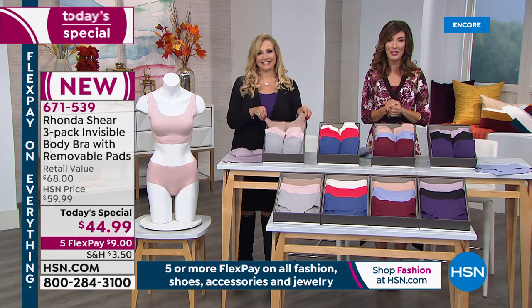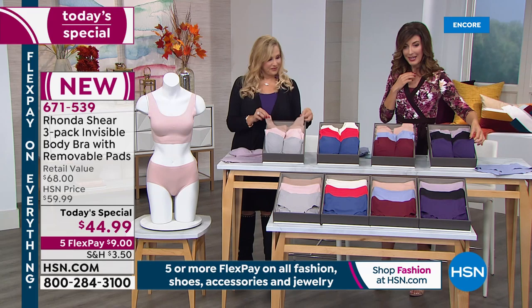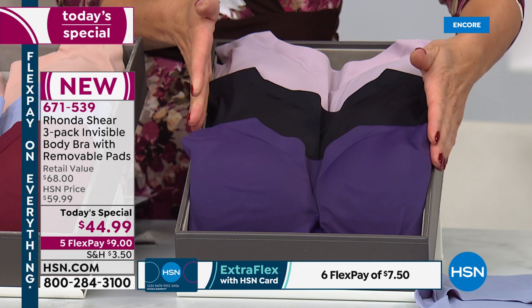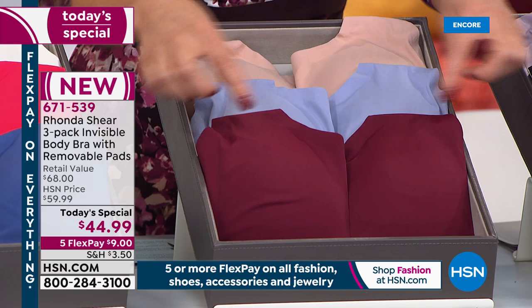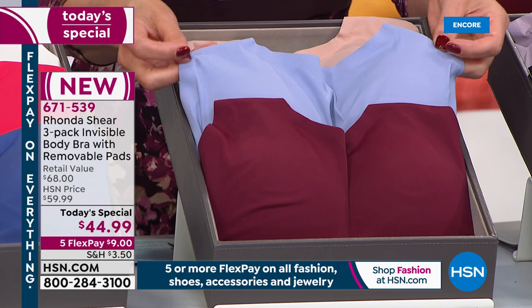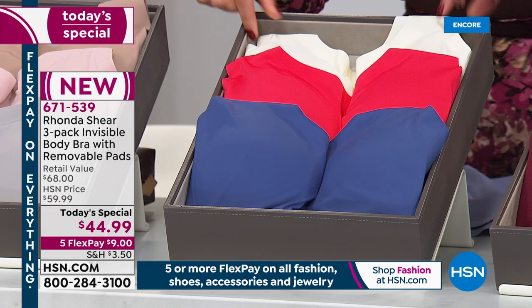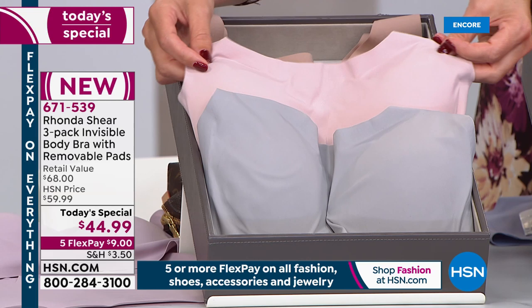You can go to HSN.com or pick up the phone, or use the smart app for your smartphone or tablet. The plum multi might be the runaway hit tonight since everyone loves black and you get that beautiful deep purple plus rose smoke. You get three for the price of two today - that's our Today's Special, one day only, $9 on flex pay. In the wine multi you get wine, dusty blue, and nude. For americana lovers - red, white, and blue - order the blue multi.